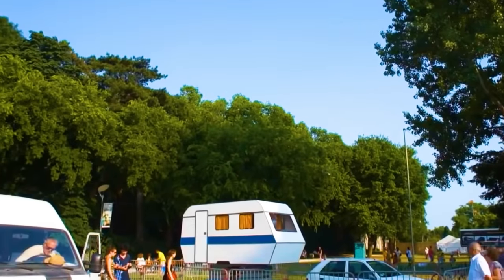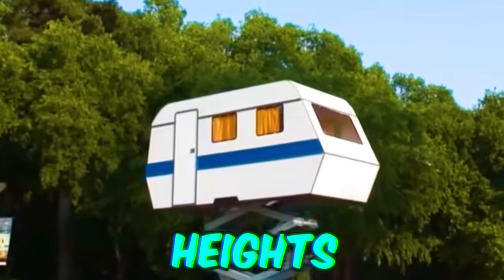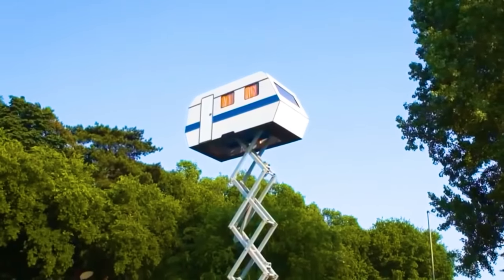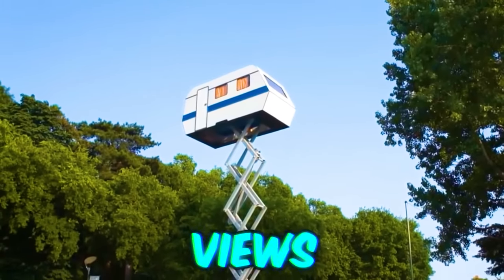This caravan is taking outdoor recreation to new heights. Built up on industrial-strength scissor lifts, this renovated caravan can always guarantee the best views in the campground.